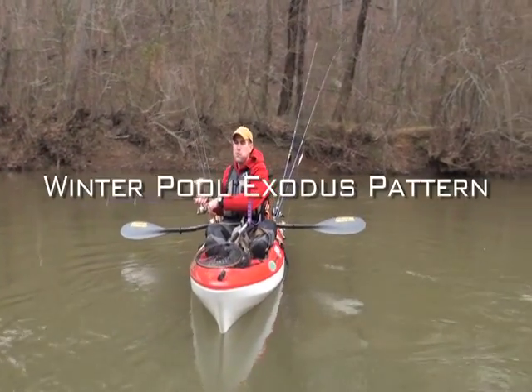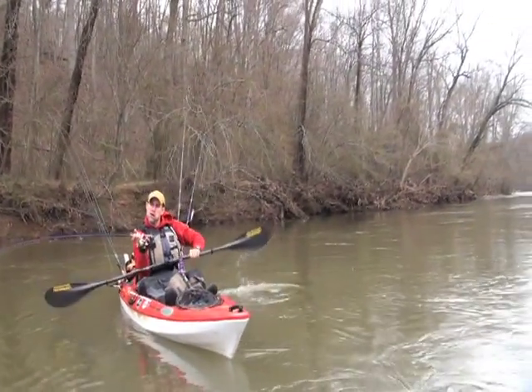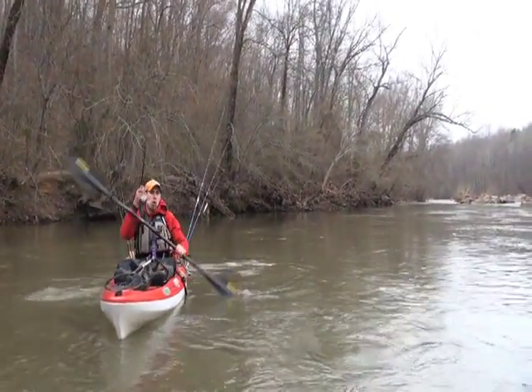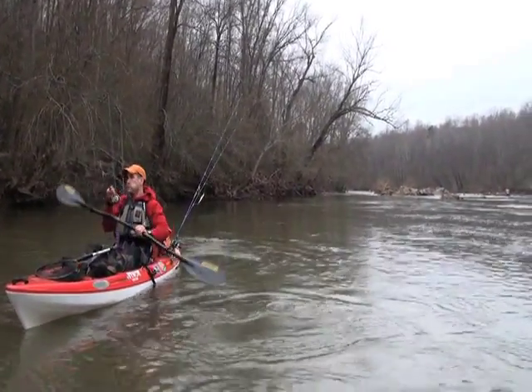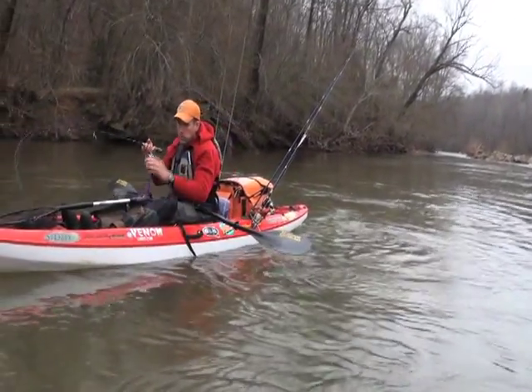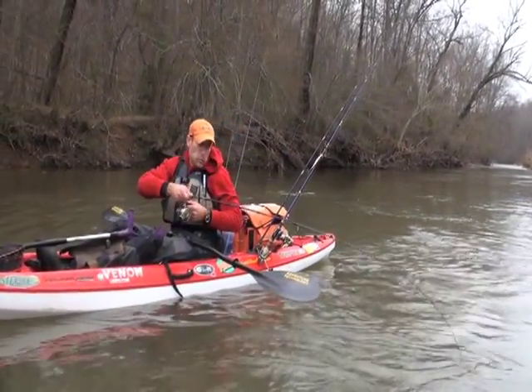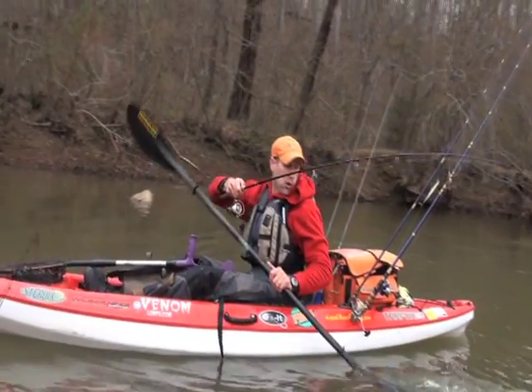I got my mouth full of PB&J. Hadn't been getting any bites — I guess this is what you call leading by example. He was up in that eddy, and we're at the end of this pool. This is a known winter hole.